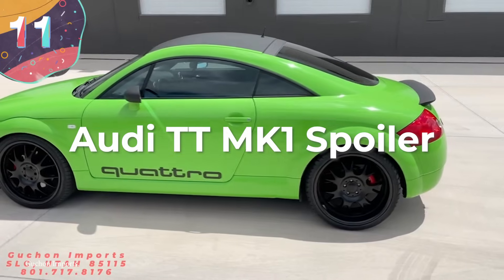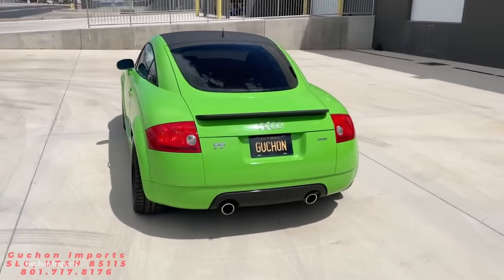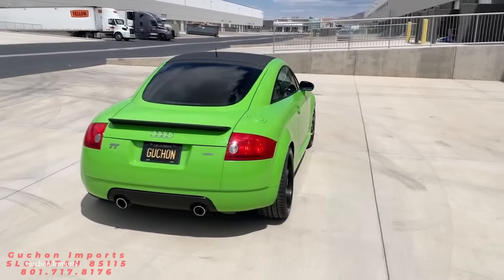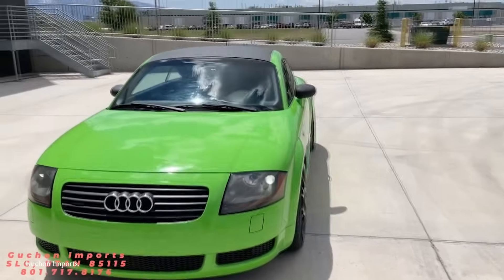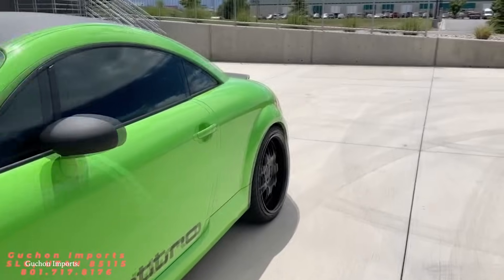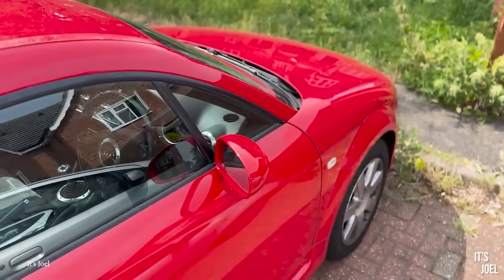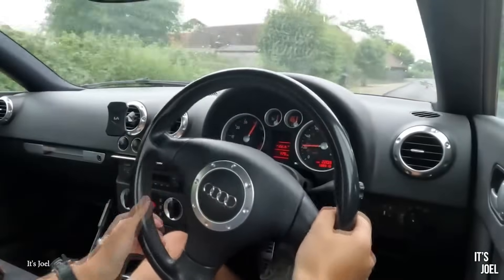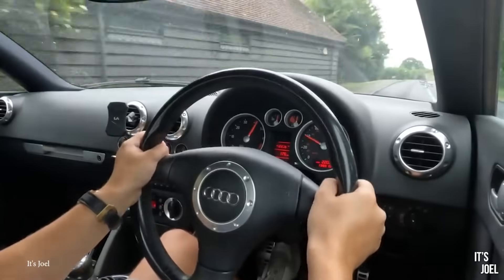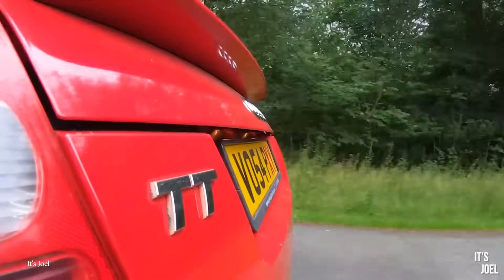Number 11: The Audi TT Mark 1 Spoiler. Built between 1998 and 2023, the Audi TT is arguably one of the most famous and recognizable modern sports cars, and it's proved to be an incredibly popular model. The first road version was a coupe released in 1998, followed by a roadster in 1999, both based on the Volkswagen Group A4 platform. Very little had changed from the concept version shown years earlier, but despite being high in demand for its aesthetics and performance, reports soon started coming in of a major design flaw.